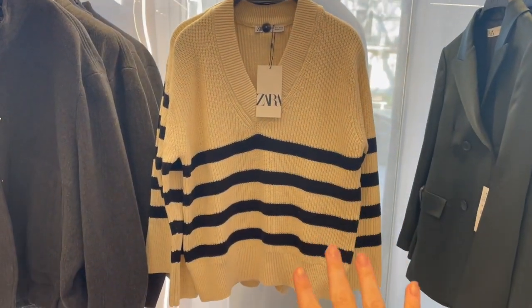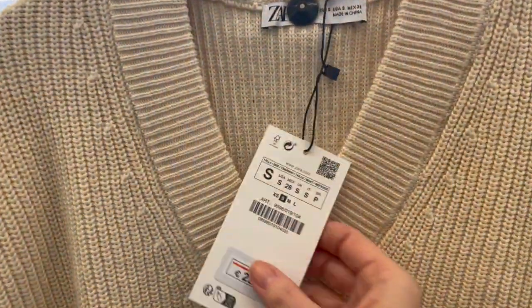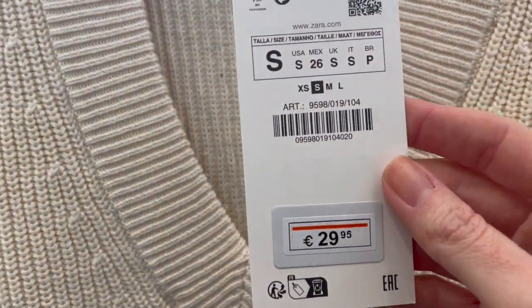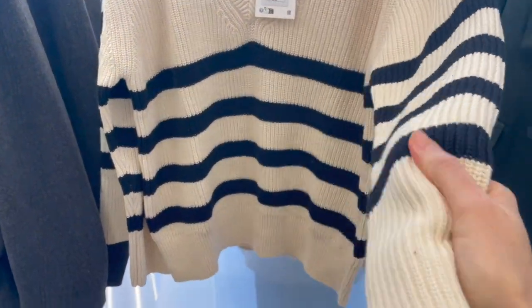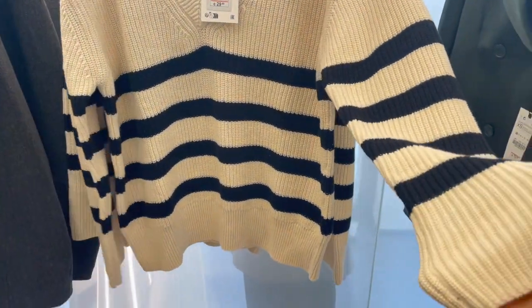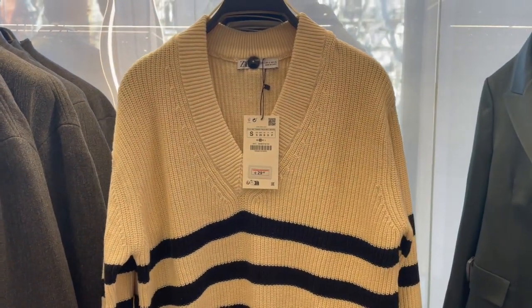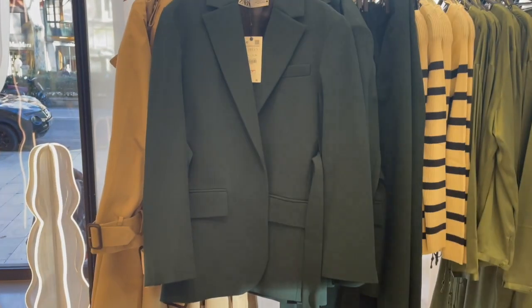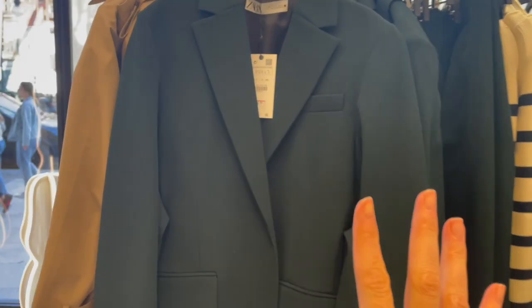Here's a very casual striped sweater with a V-neck. The price is 29.95 euro. The fabric is okay — it's not soft but not itchy at all, a little bit thicker. Quite a nice casual sweater.